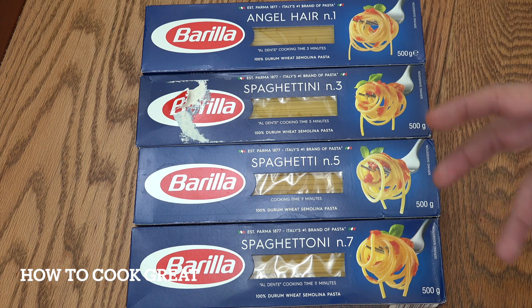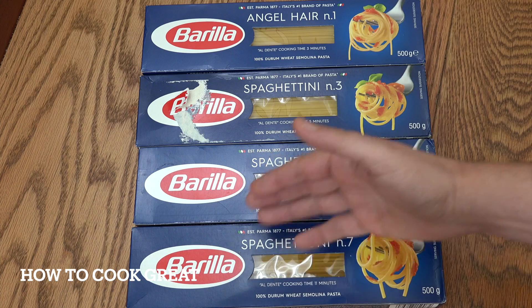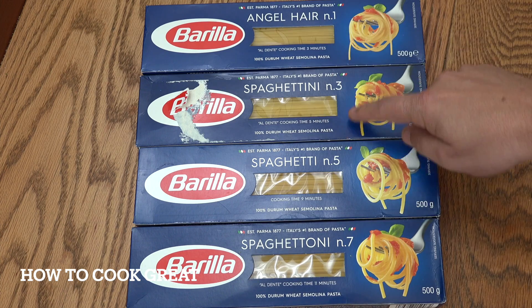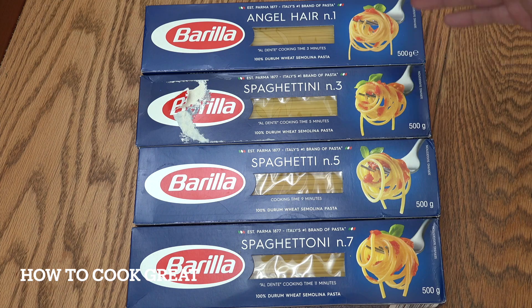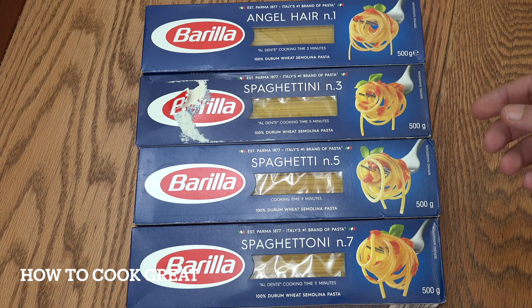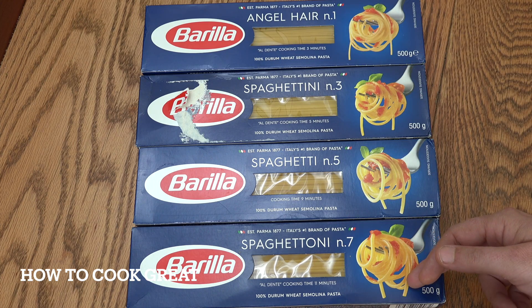Now, each company have their own numbers. There is no set number or industry standard — like 7 means 7 millimetres, 3 means 3 millimetres. It's not like that. So every company will have a different number as they choose to do it. This company in particular, it's quite prevalent on the packet. Some of them you'll see on the side of the packet or whatever. So it doesn't apply to all pasta — a number one will only be the same for this particular brand or company.